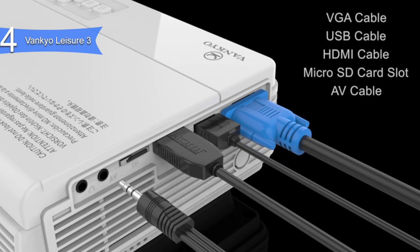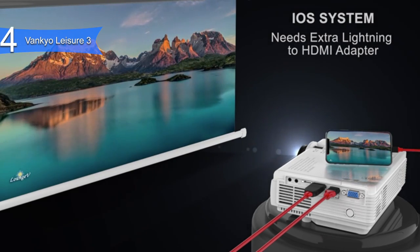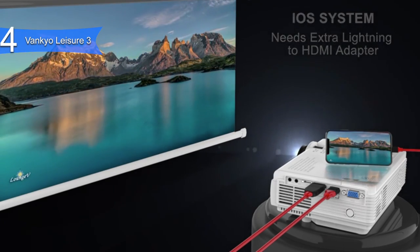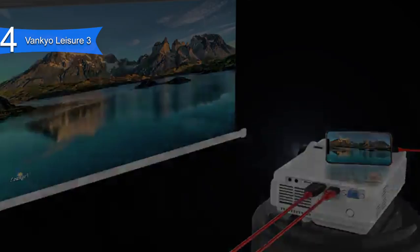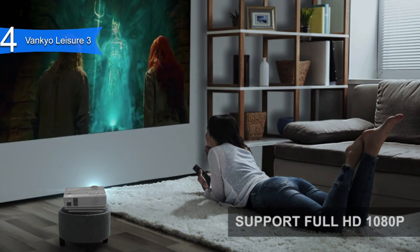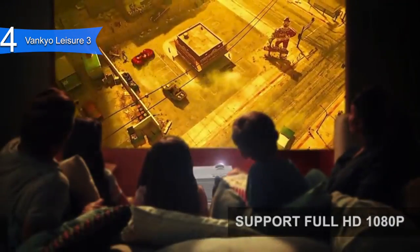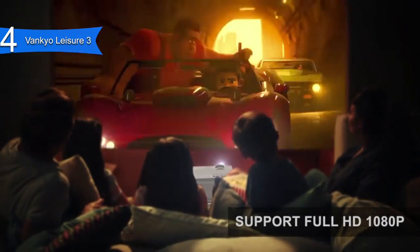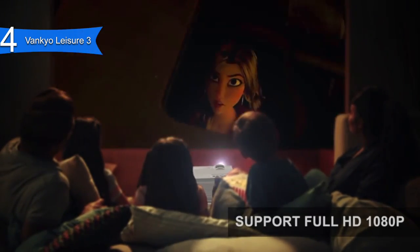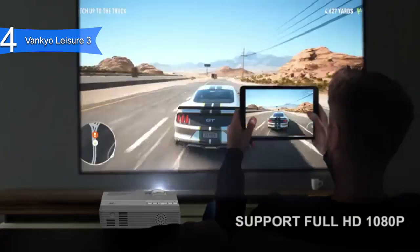Some of the pros for this product include vibrant picture color quality, good sound, portability, and convenience. A con for this product is it's not recommended for business presentations. However, it does work best for home entertainment. Overall, the Vankyo Leisure 3 is a spectacular value mini projector for those who want a good all-around home entertainment device for a very reasonable price.